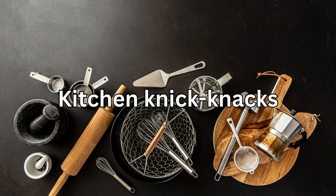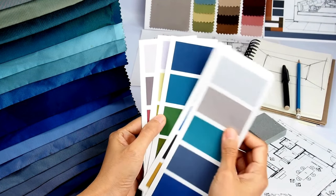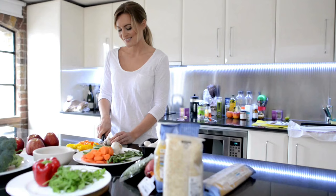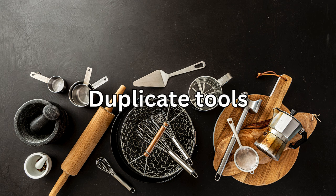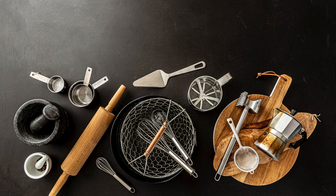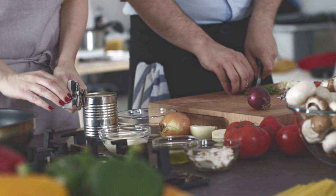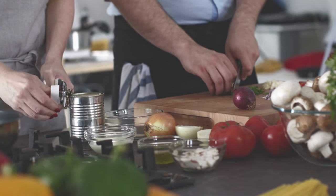Number 13: kitchen knickknacks. While decorative items can add personality to your space, too many can make your kitchen feel cluttered. Keep it simple and streamlined. Number 14: duplicate tools. Do you really need three can openers? Keep one and sell or donate the duplicates to free up space in your drawers.